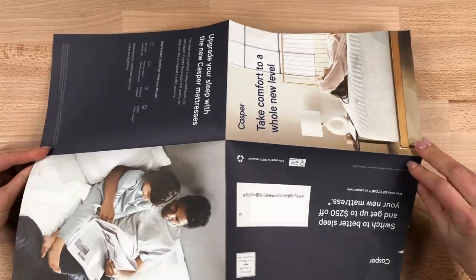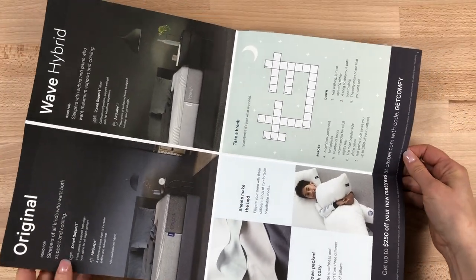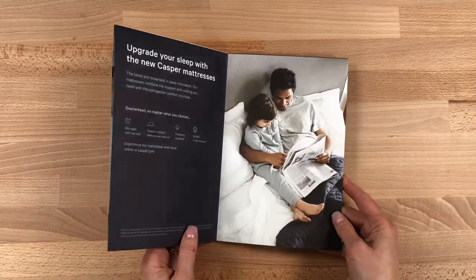This is a four-panel design so it easily could have been a roll fold, a closed gate, or a double parallel, but the experience of the broadside is really refreshing.